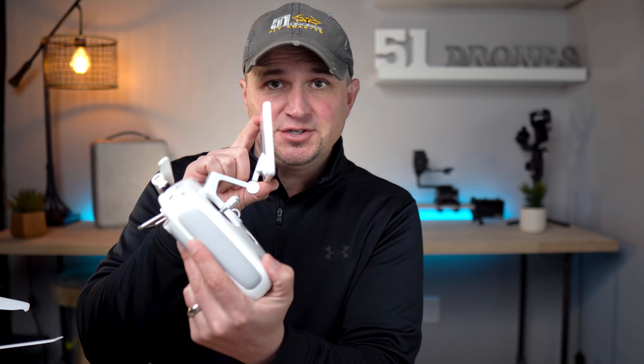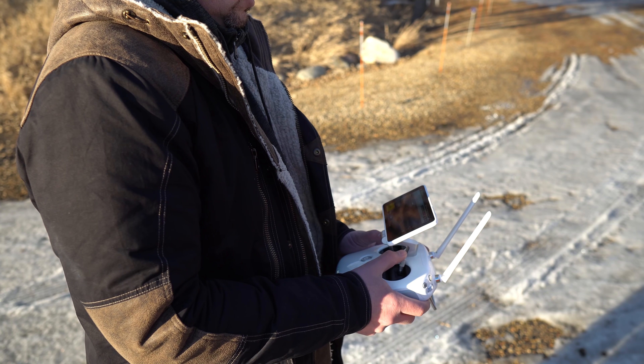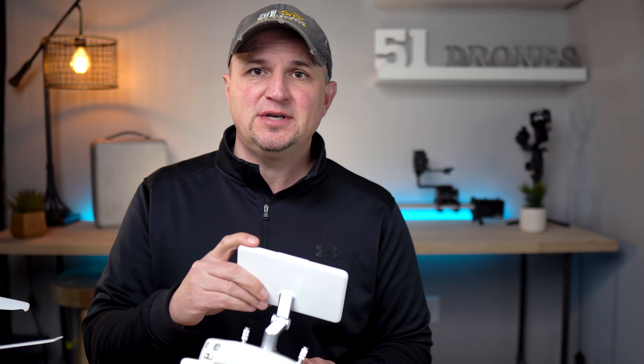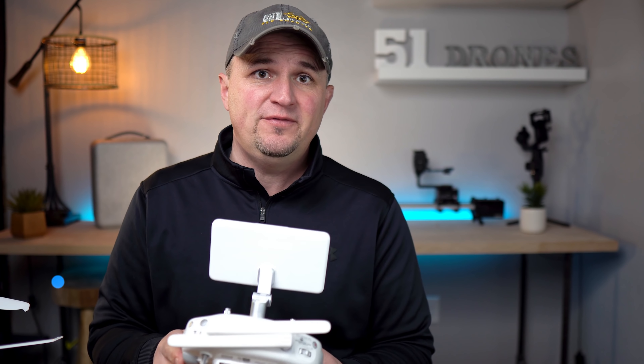I have the Plus version of the Phantom 4 Pro 2.0, which is the one that comes with an attached screen. That adds nearly $500 to the price. Using my smartphone or iPad mini on my other drones has been a necessary evil, but having this dedicated screen over the past couple of weeks has been really nice. It's extremely bright, easy to see in bright sunlight, and convenient since I don't have to hook up my phone.